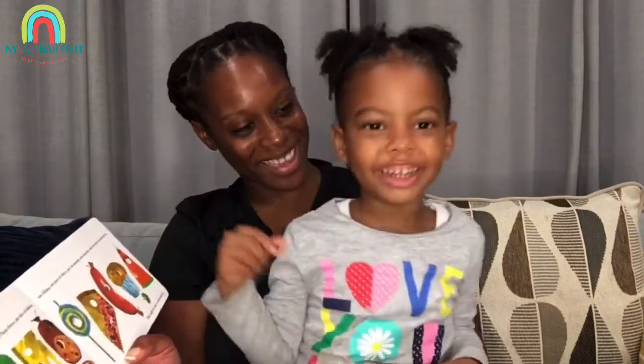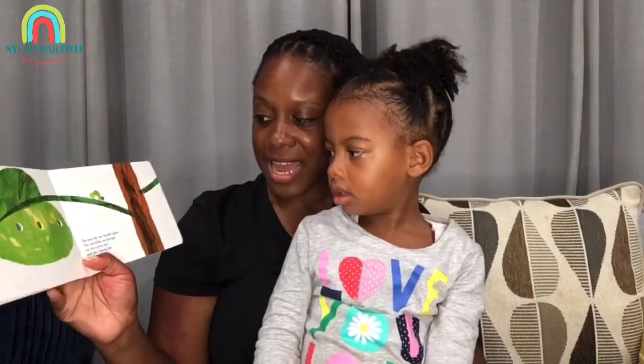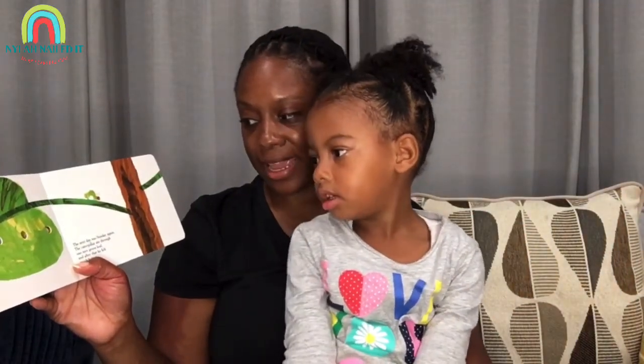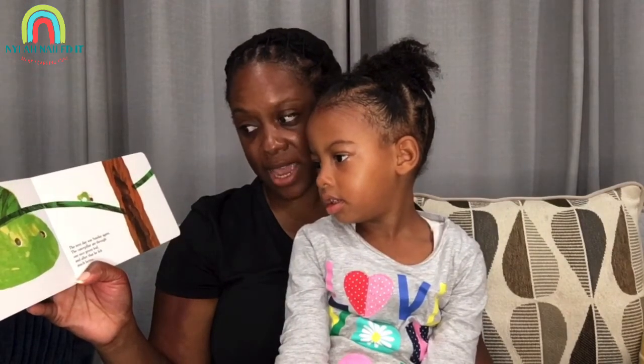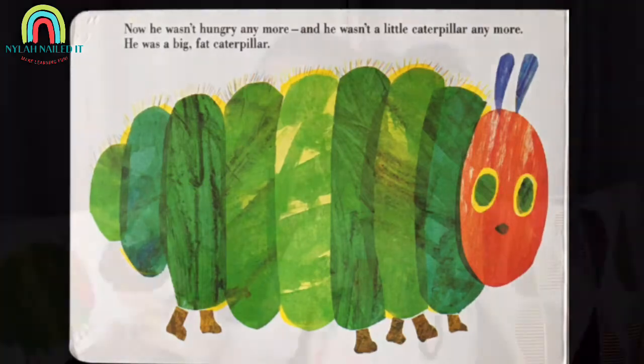That night, he had a stomach ache. He ate too much food. The next day was Sunday again. The caterpillar ate through one nice green leaf, and after that he felt much better. Now he wasn't hungry anymore, and he wasn't a little caterpillar anymore.